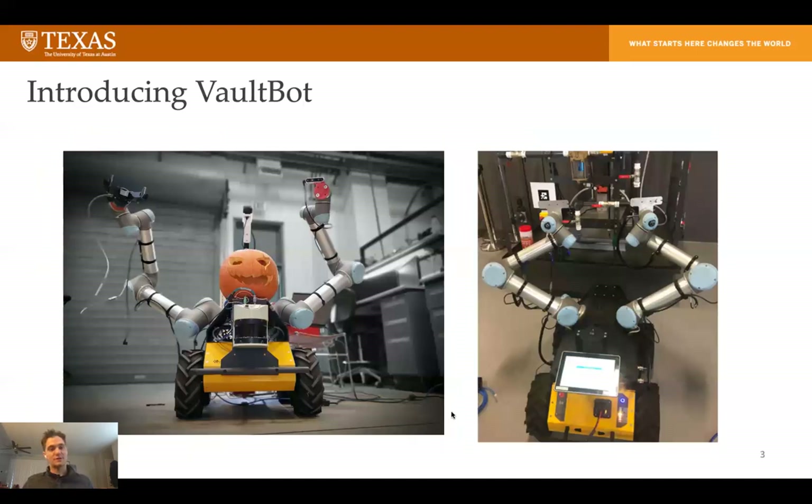Our project works on one robot called VaultBot, shown here in the left image. It's a pretty simple base with four wheels, on top of which we mounted two 6-degree-of-freedom arms. Each of the arms has a force torque sensor, cameras, and grippers. There are two more cameras in the back and this is kind of like a LiDAR that you might see on a new self-driving car. So this is a pretty decked-out robot, including a Halloween theme in the picture.